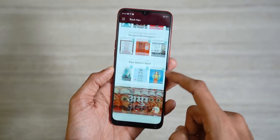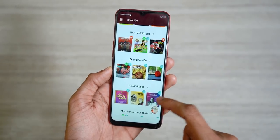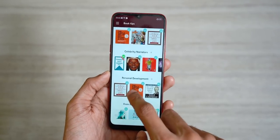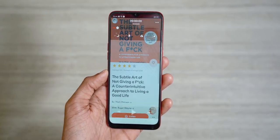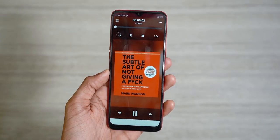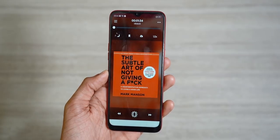Speaking of changes, here's something that could completely change the way you experience books, courtesy of our sponsor Storytel. Storytel is an amazing audiobook app where a voice actor narrates the book instead of you having to read the physical copy. It's a lot more interesting and helps you finish a book while you're driving, cleaning, or whatever.